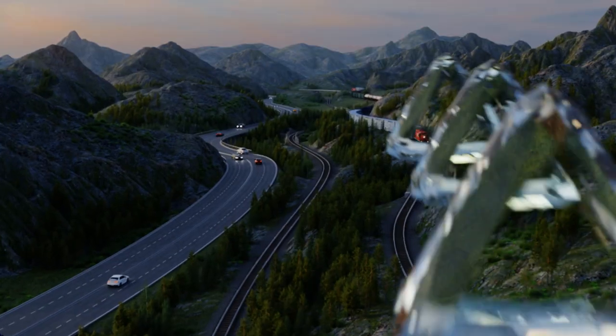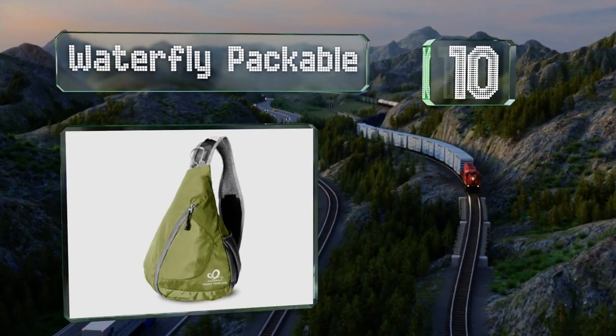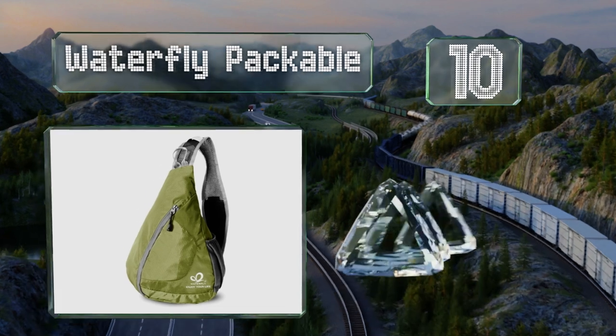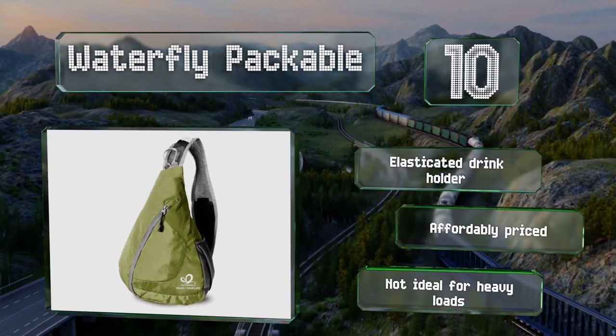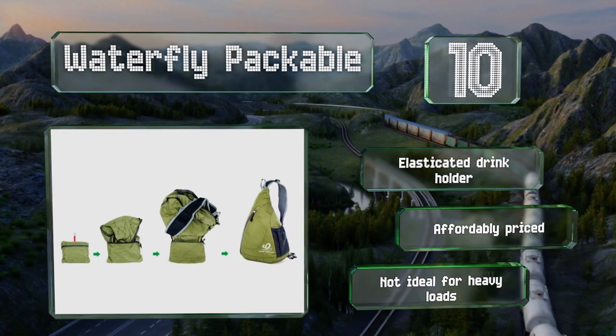Starting off our list at number 10, weighing in at only half a pound, the Waterfly Packable boasts a flexible material that allows it to be folded down and stored within its own inside pocket. It's water-resistant too, which makes it useful for sightseeing or camping. It comes with an elasticated drink holder and is affordably priced. However, it's not ideal for heavy loads.